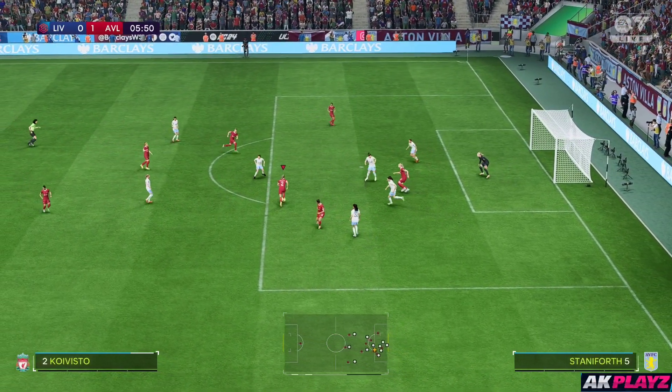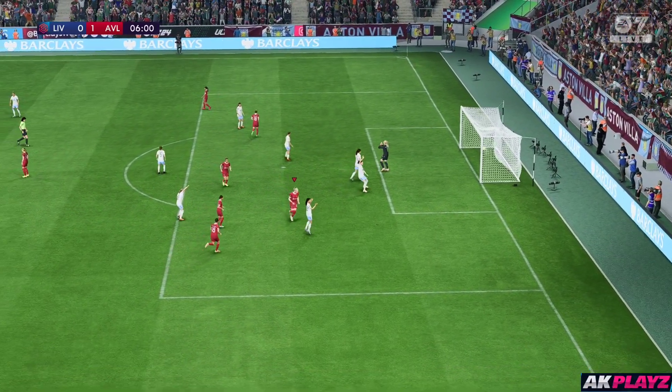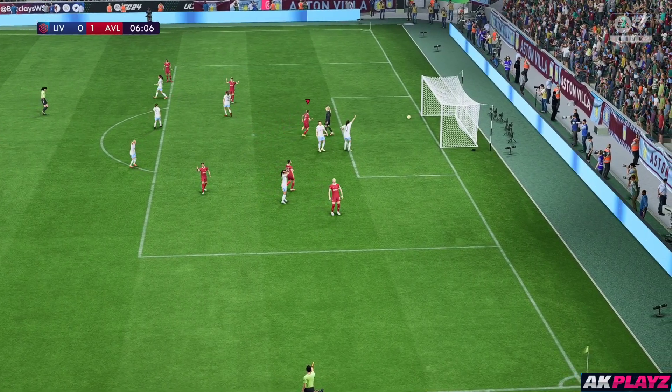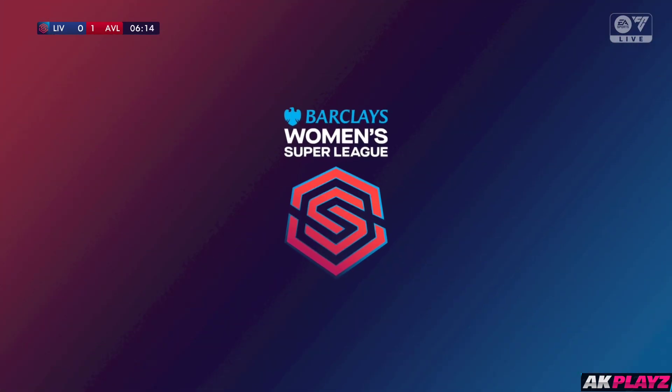Surely the equaliser — still not clear — and it's in. Oh, no. It won't count for anything. Oh, how close was that? You've got to feel for her, it's a composed finish as well.